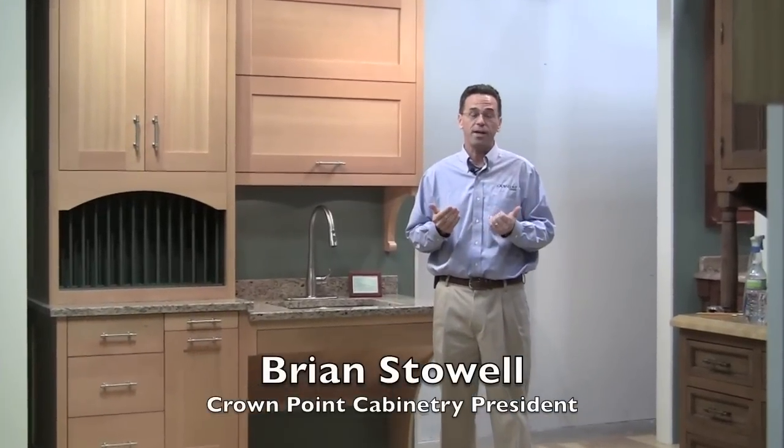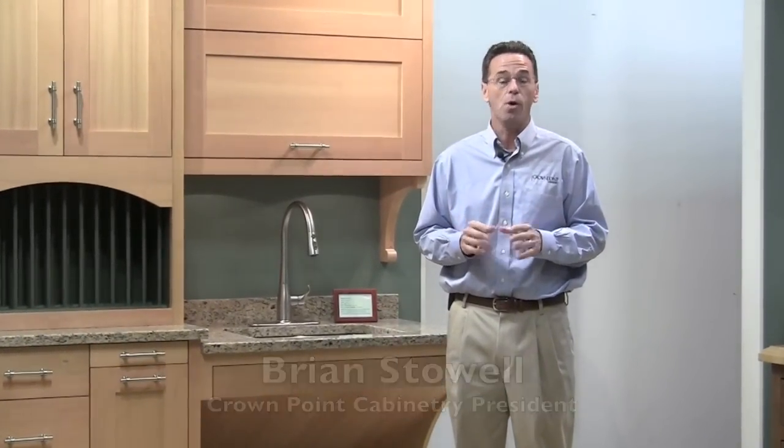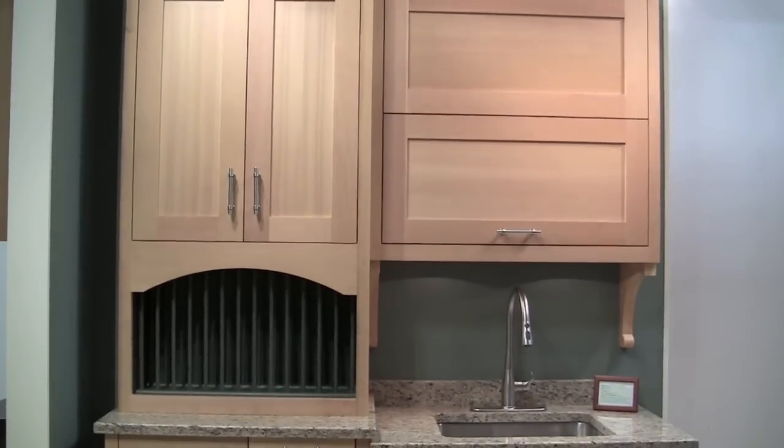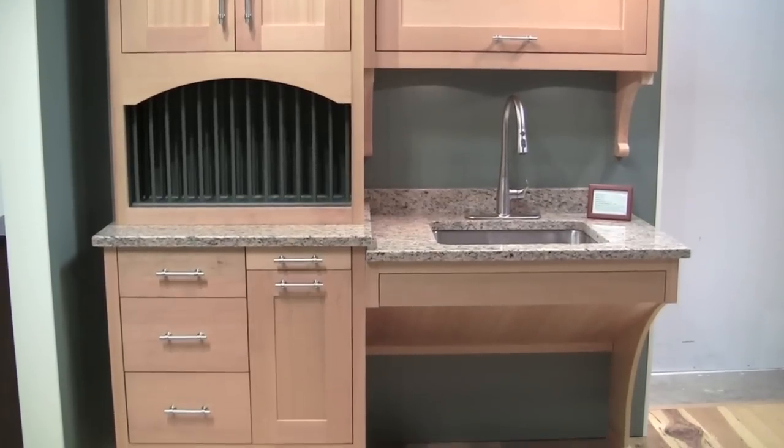We're super excited. We're taking this beautiful display down to Orlando to the International Builder Show. We've got something new this year that we haven't shown before, but we've been doing for different clients, and we really wanted to show it to our builder friends.